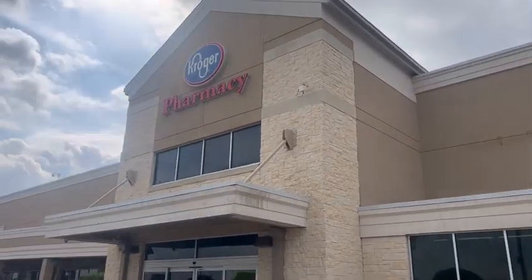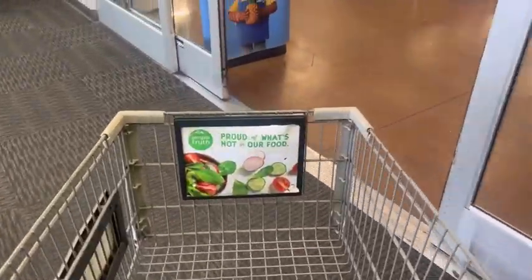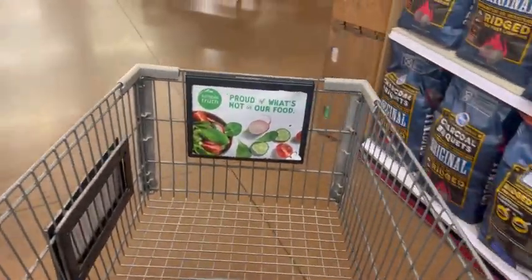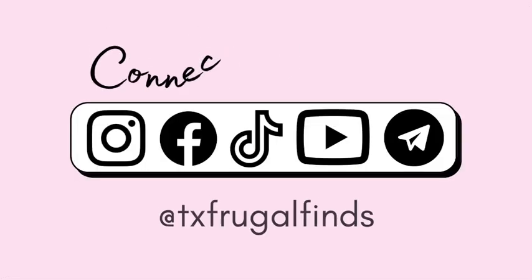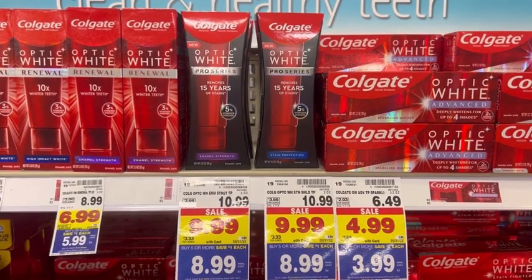Hey y'all, after a week off we are back at Kroger, and not only are we back but we are back for a new mega event. I'm gonna be taking you guys along with me and we are going to be doing an all-grocery mega event haul. Let's get started.